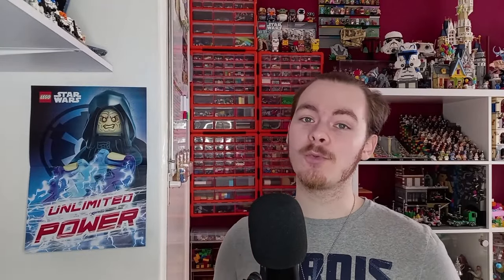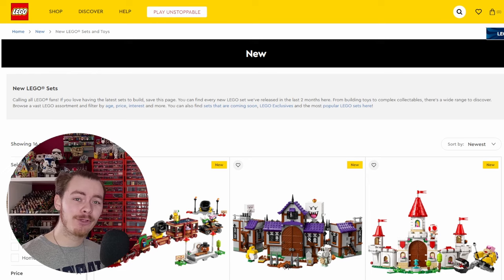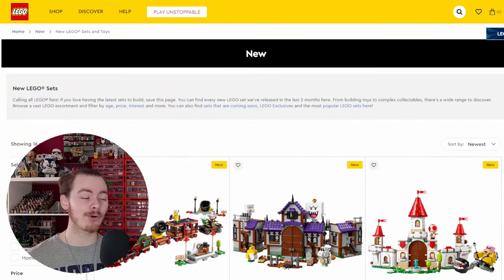Hello there. Today we're back at the desk — not standing for the intro — because we will be taking a look at every single LEGO release in April. I've fixed up my screen so as you can see I'm not covering any of the images today; you can actually see all of them on the right hand side, which usually is quite a big problem. So let's get straight into looking at all of the new sets.